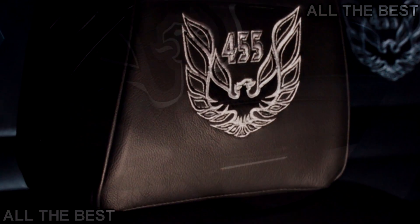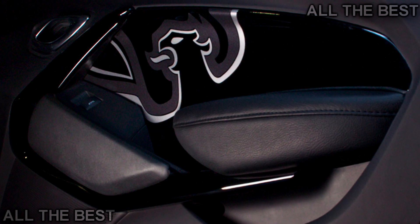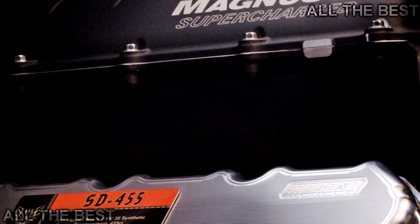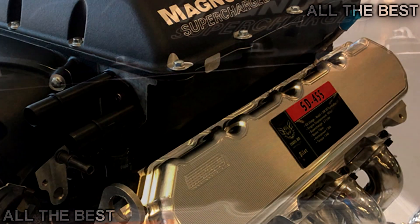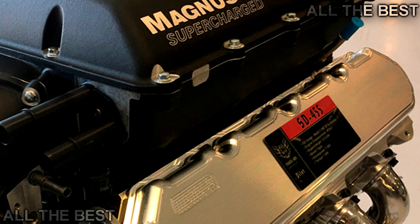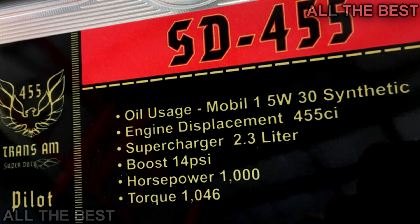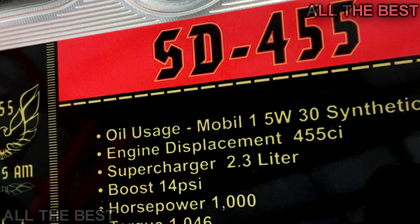Power for the Trans AM 455 Super Duty comes from a 455-cubic-inch, 7.4-liter version of GM's current-generation VLT1 V8 engine topped off with a Magnuson TVS2300 supercharger that provides 14 psi of boost — 0.5 psi less than the new Challenger SRT Demon. A cold-air intake and ceramic-coated headers and 3.0-inch exhaust brings power to 1,000 HP and 1,046 lb-ft of torque.